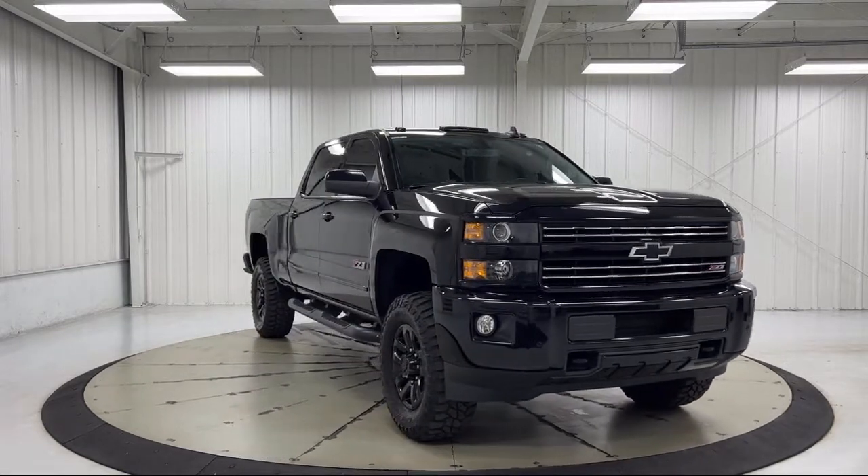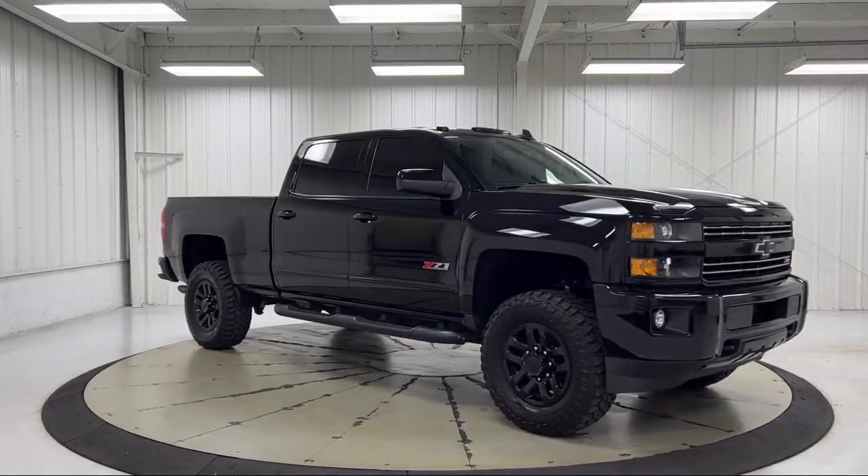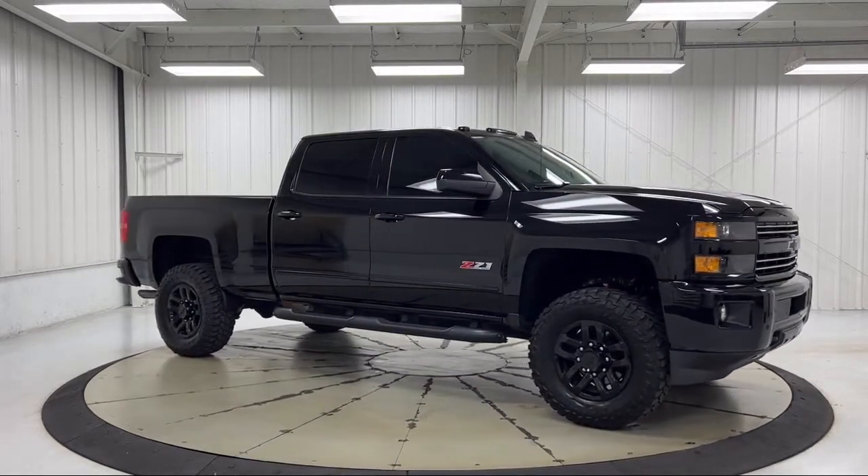It also features a 10-Way Power Driver Seat Adjuster, Climate Control, Standard Suspension, and has less than 65,000 miles on the odometer.